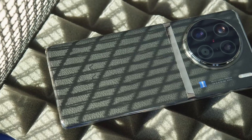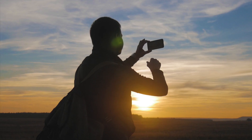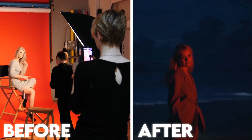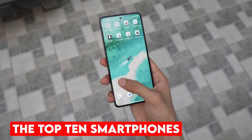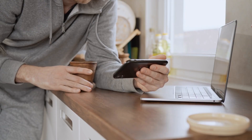Ever feel like your smartphone camera just doesn't do justice to the moment? Are you ready to elevate your photography game with pro-level shots that look like they came straight from a DSLR? Well, you're in luck, because in this video we're revealing the top 10 smartphones that are pushing the limits of mobile photography. Let's dive in.